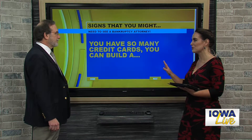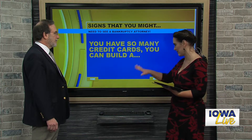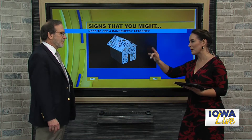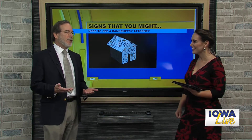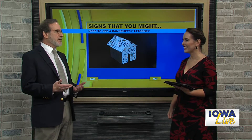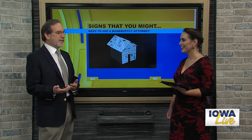This first sign seems pretty commonplace: if you have so many credit cards you can basically build a house of cards, that might be a sure sign. People come to my office and we start talking about their debts. I ask them to take a look at their debts, and they pull out from a box a big stack of credit cards all banded together. If you can't fit them in your wallet, you've got too many. You probably have too many debts if you're using them all.